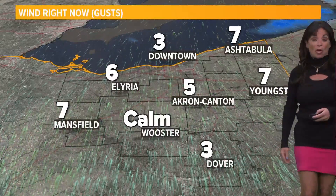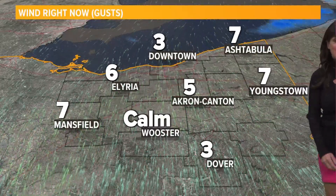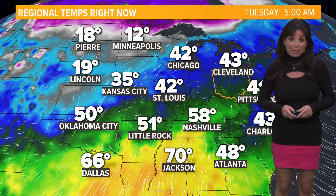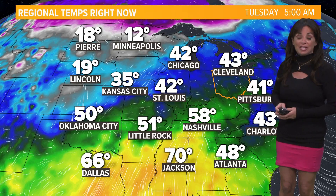Look at Worcester reporting calm winds right now. Only three-mile-an-hour winds in Dover. That's why visibility is reduced in spots and some patchy fog is a potential. We continue to see the mild air.